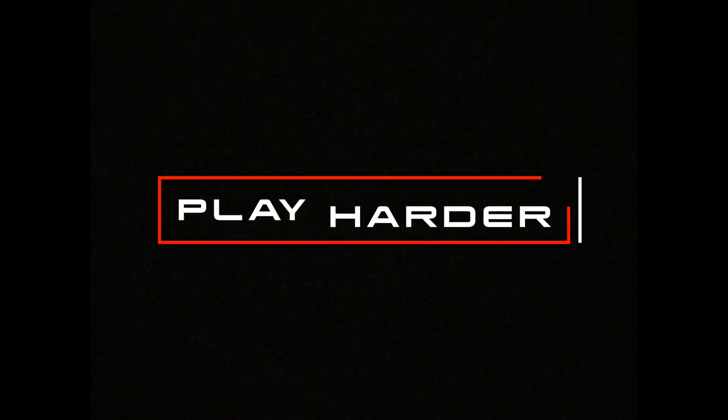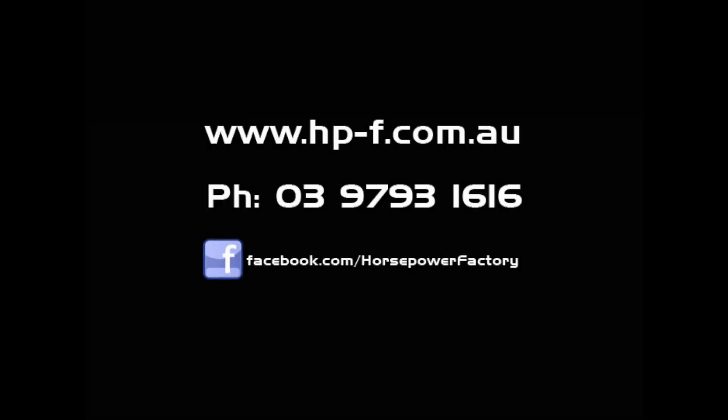For more information on how we can make your SportsCat play harder, give us a call on 9793 1616.